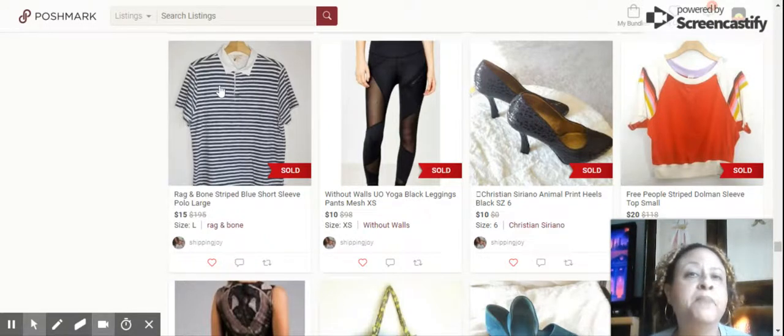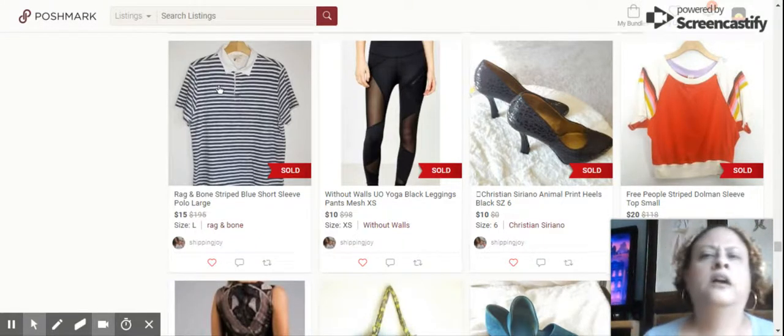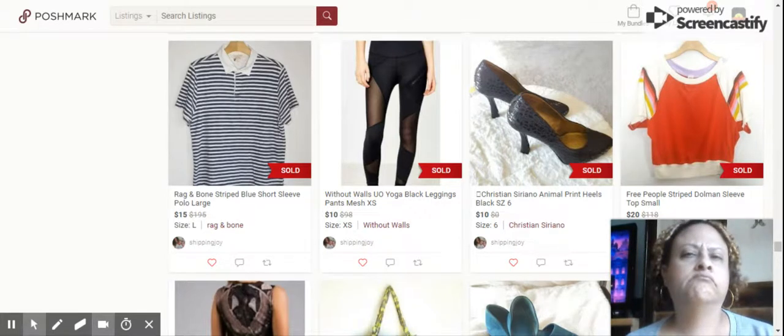Next we have this Rag and Bone striped blue short-sleeved polo top, size large. Sold for $15. It was actually a men's size, but after being washed it shrunk quite a bit, so I sold it as a women's — it was still a great shirt for a woman.